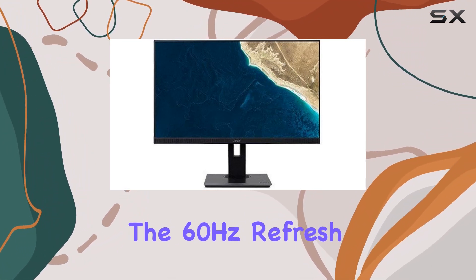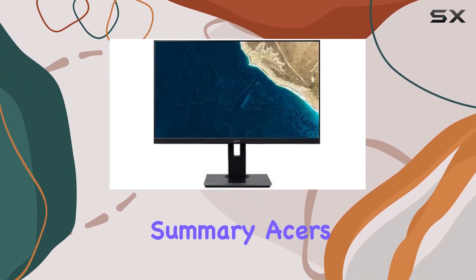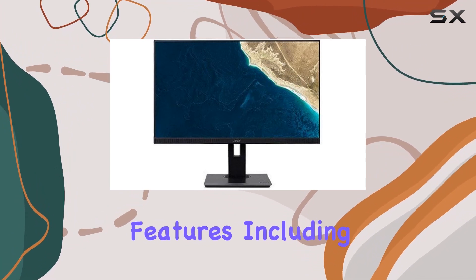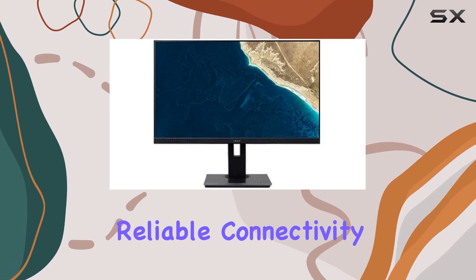The 60Hz refresh rate ensures smooth transitions and responsive performance. In summary, Acer's B247Y monitor stands out with its impressive features, including a frameless design, touchscreen capability, and reliable connectivity.